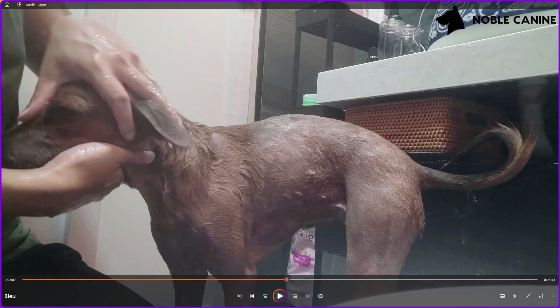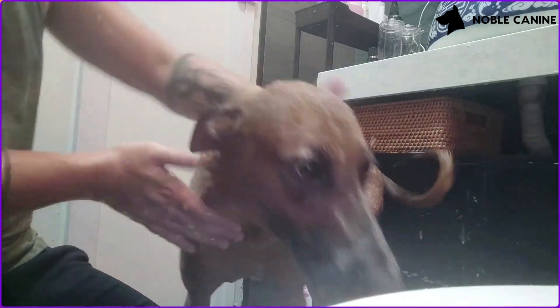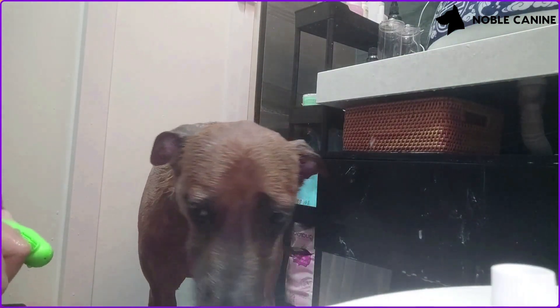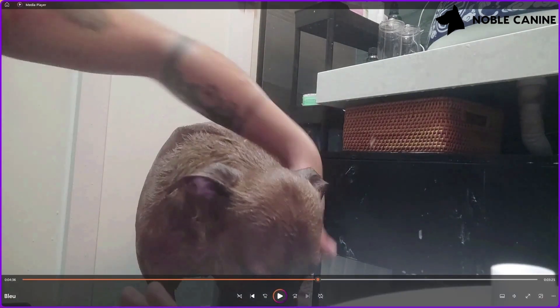Once again I notify her before applying things on her face. For brushing her teeth, I let her investigate the toothbrush first — although she doesn't seem to care much about it, I still always let her sniff and look at it. Some dogs have negative associations with things like nail clippers and will try to flee when they see them. Since I'm in a small bathroom where she can't have a flight response, I want to make sure she is very comfortable before I proceed.